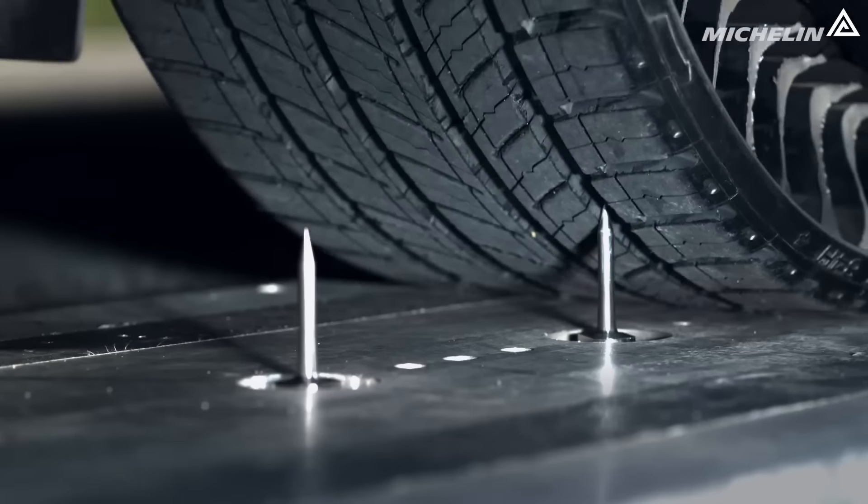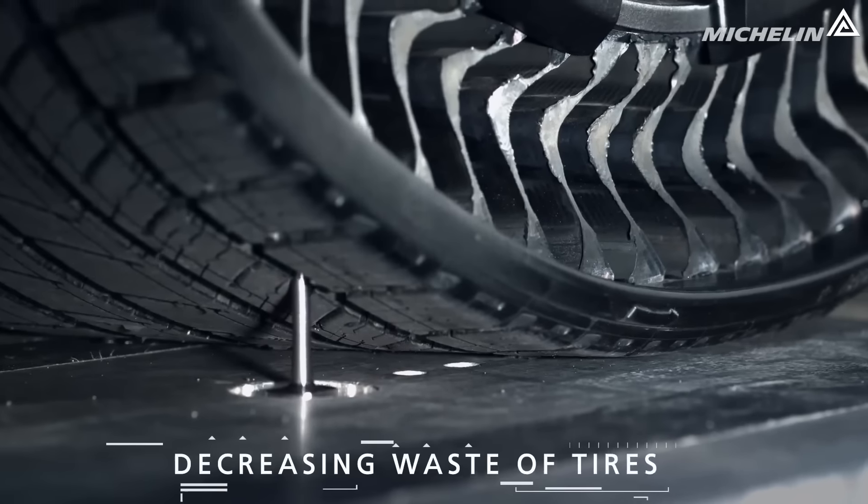What makes Uptis tyres so attractive to automakers? Uptis — U-P-T-I-S — stands for Unique Puncture-Proof Tyre System and represents a significant advancement in tyre technology thanks to its distinctive material composition and design. Utilising a unique composite with a rubber tread bonded to it, Uptis features an inner network of flexible spokes that bend and flex as required by road conditions and car weight.